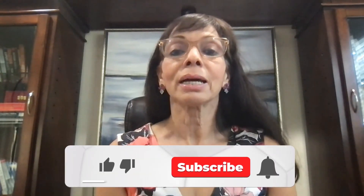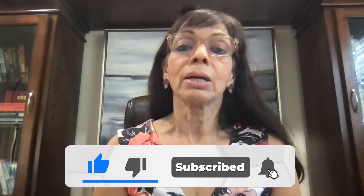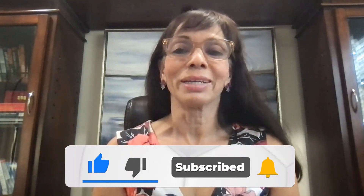Thanks for watching this video. I've put together another video which you will also enjoy — make sure that you watch it. If you like my content, please subscribe to my channel, hit the subscribe button, and also give us a good review. Take care, and I'll talk to you again soon. Bye.